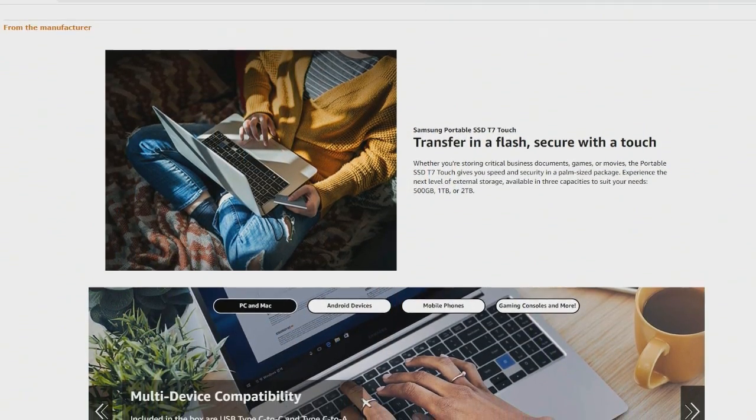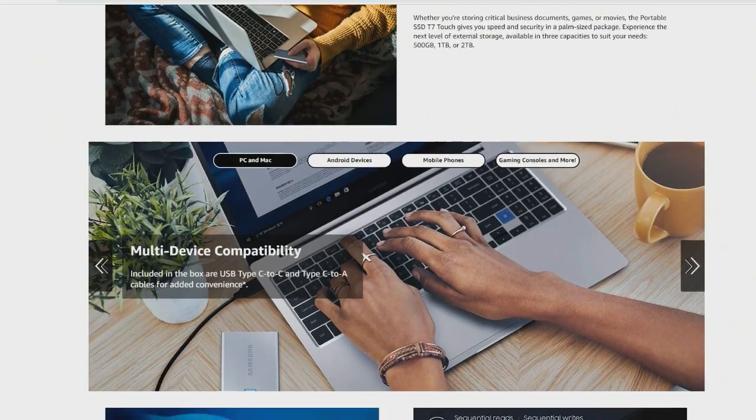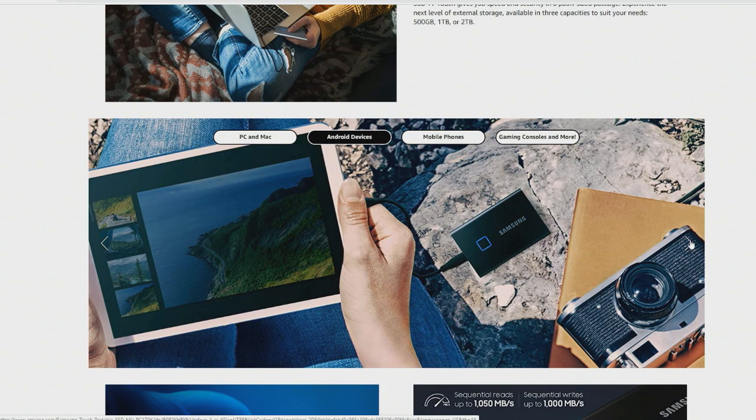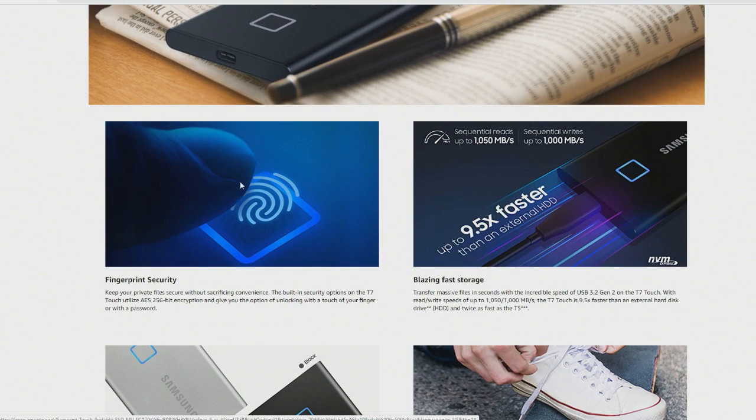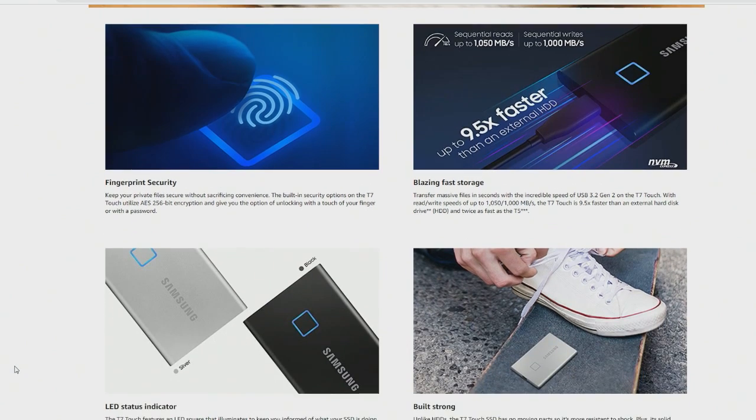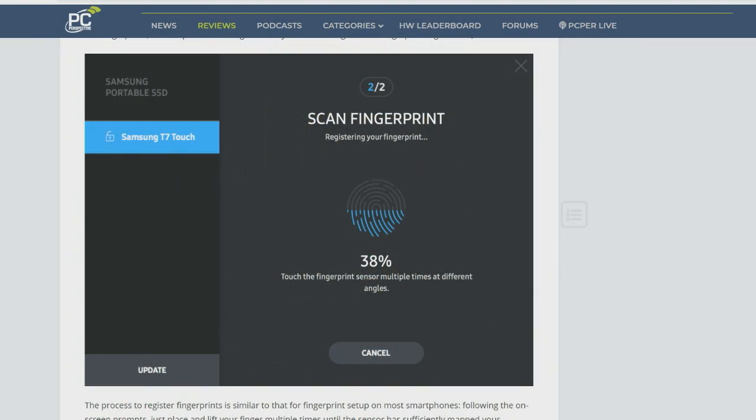It's a nice enclosure, and the interesting thing about it is that it has security via an integrated fingerprint reader. Think about the back of a Samsung phone that had a fingerprint reader — that's the top of your drive. You use their software to register your fingerprint a bunch of times from different angles, and when it's done, you have this device that only you can access by tapping your finger on it. So you could carry this around and not worry about losing it if you had some kind of private data on there. It's hardware encryption.